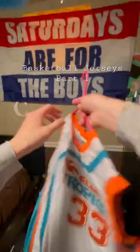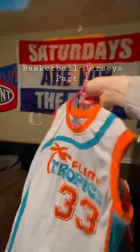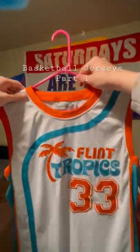First up, we got the Fun Tropics Jackie Moon jersey. Jackie Moon jersey, pretty nice. I have two different versions of these. This is the away version. Pretty good.